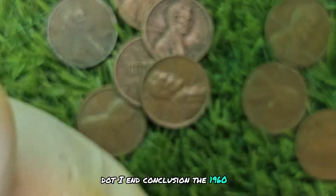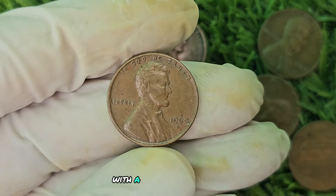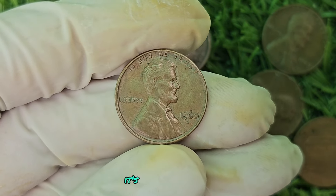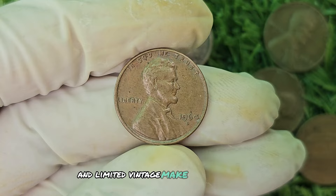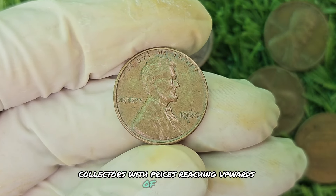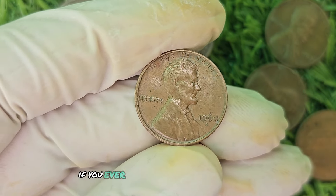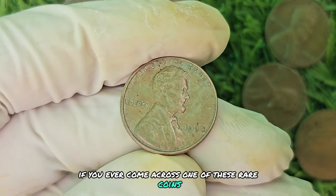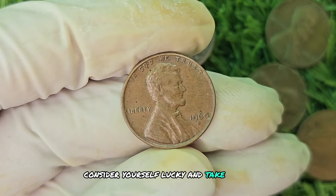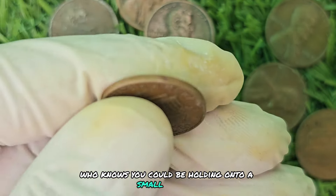In conclusion, the 1960 D Mint Mark Red Shade Lincoln penny is a rare and valuable coin with a fascinating history. Its unique red shade and limited mintage make it highly sought after by collectors, with prices reaching upwards of $688,650. If you ever come across one of these rare coins, consider yourself lucky and take good care of it — you could be holding on to a small fortune.